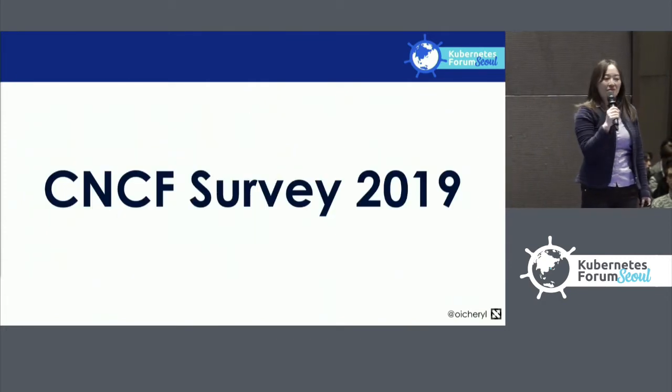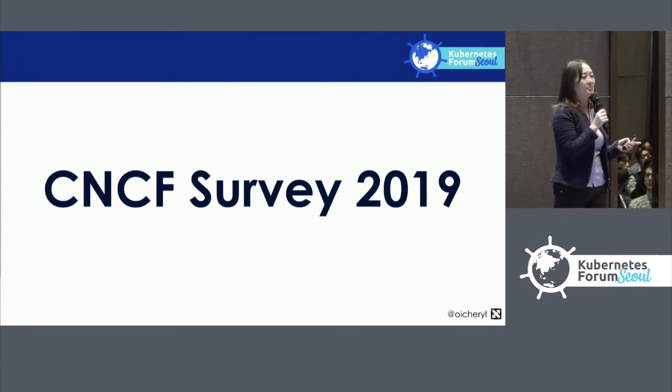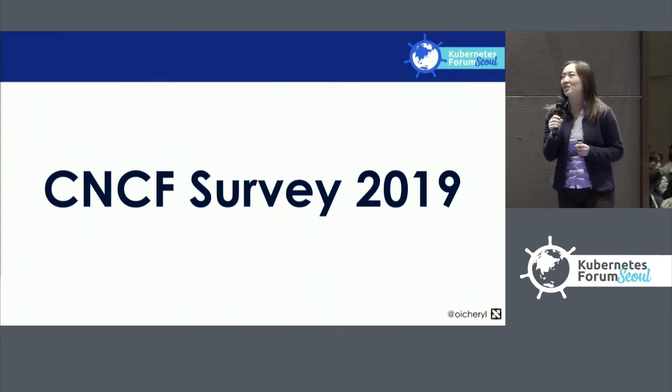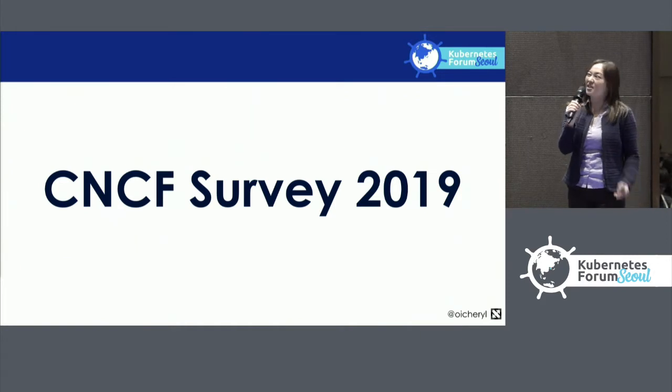Every year the CNCF runs a survey to take a pulse of the community. This is a very early preview — these numbers have not been published publicly at all, so this is the first time they've been shown. The survey this year had 1,100 responses, about 65% from software engineers and sysadmins.